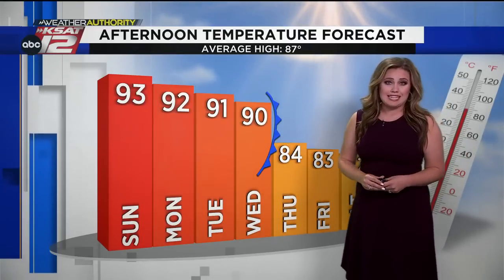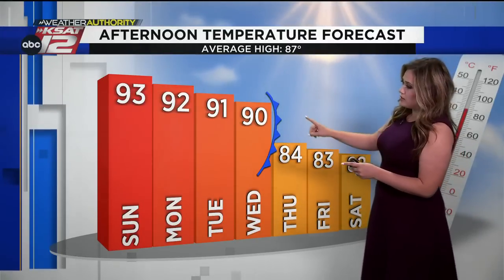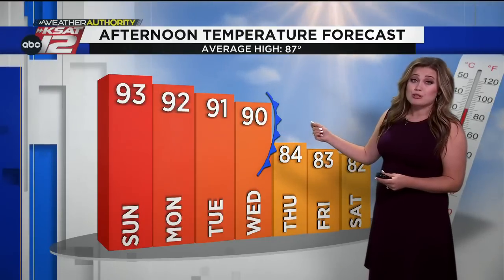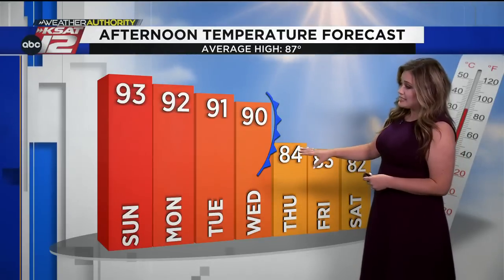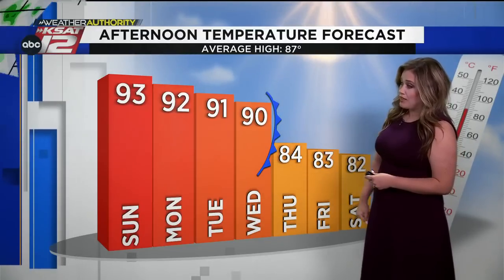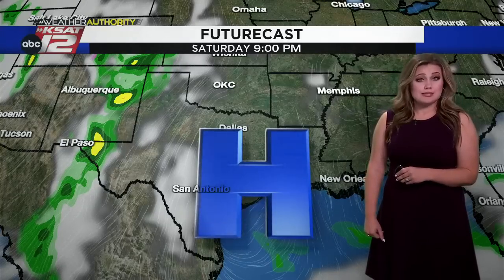Our average high for this time of year is 87 degrees in the Alamo City. But the elephant in the room — we've got a front. The first cool front of the season is expected to move through Wednesday night and early Thursday. After that, it's looking like we'll see more fall-like air start to work in, afternoon highs come down into the 80s, and a better chance for some scattered rain and thunderstorms.